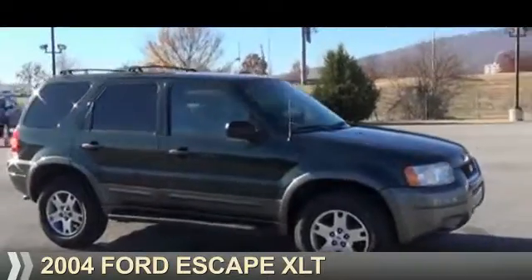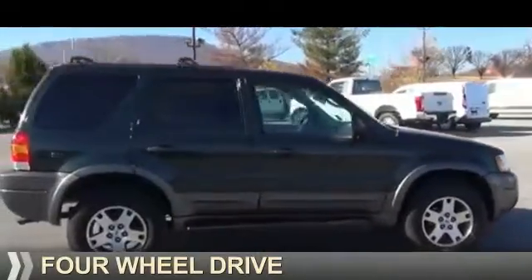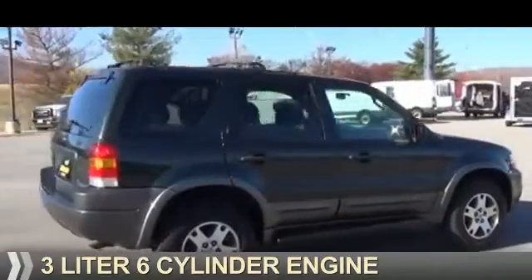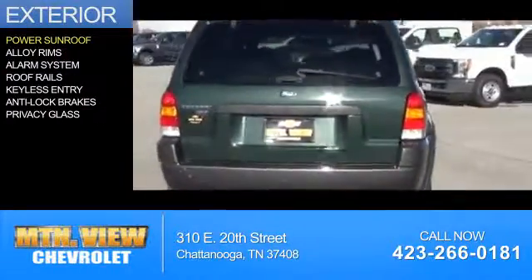Presenting the 2004 Ford Escape. It's powered by four-wheel drive, a three-liter, six-cylinder engine, and an automatic transmission. The features include a power sunroof,